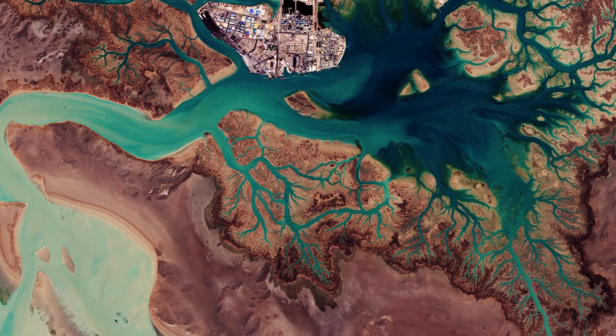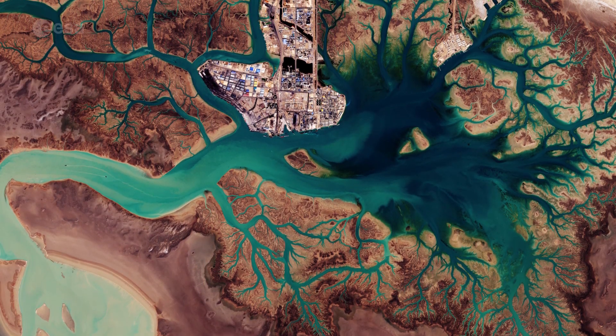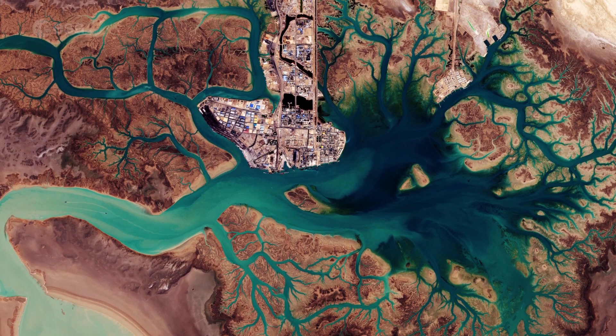Hi, I'm Kelsea Brennan-Wessels and you are watching Earth from Space on the European Space Agency Web TV. Iran's Musa Bay on the northern end of the Persian Gulf is pictured in this image from the Copernicus Sentinel-2A satellite on January 13th of this year.